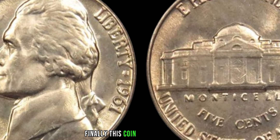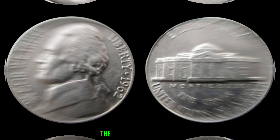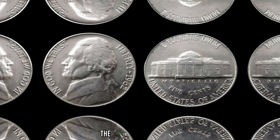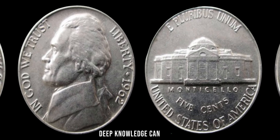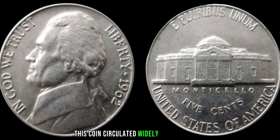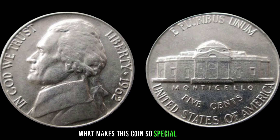We delve into the fascinating world of numismatics to unravel the mystery of a coin that holds the potential to change lives — the 1962 Jefferson nickel, rumored to be worth millions. Produced by the United States Mint, this coin circulated widely during its time, but one particular variant has captured the attention of collectors worldwide. What makes this coin so special? It's all about the small details — this particular variant showcases a rare error: a double die obverse.